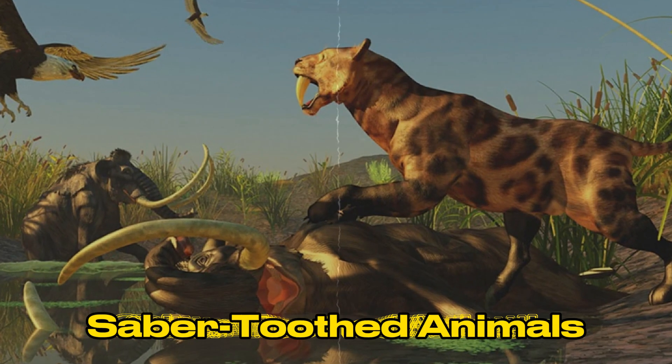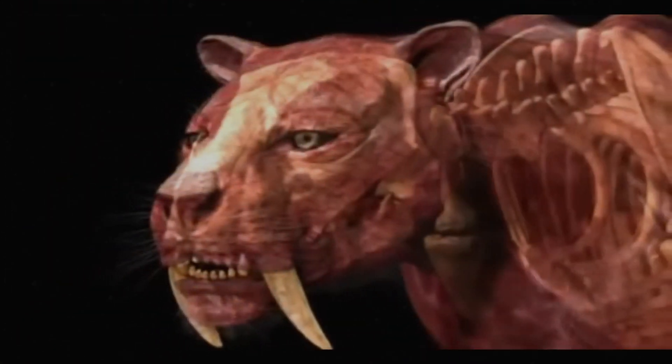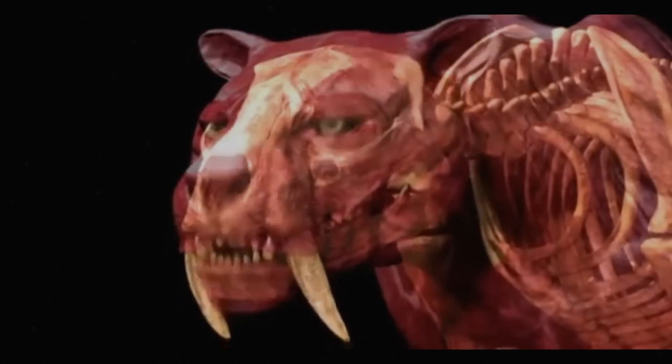One thing that makes saber-toothed animals stand out is their amazing dental changes, especially their canine teeth that look like sabers. They are different from other carnivorous species because their teeth are long, bent, and very sharp.